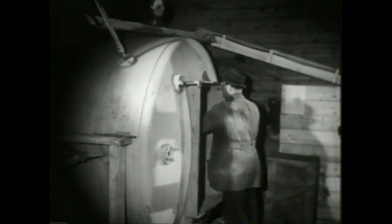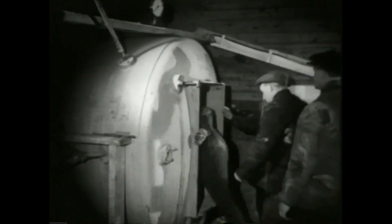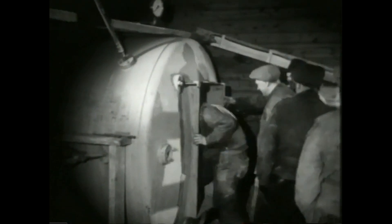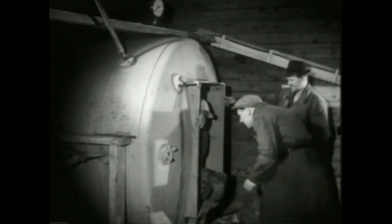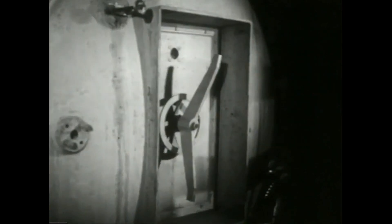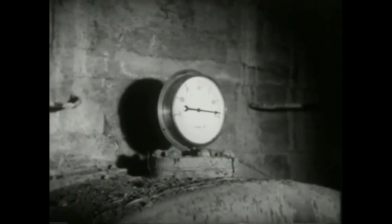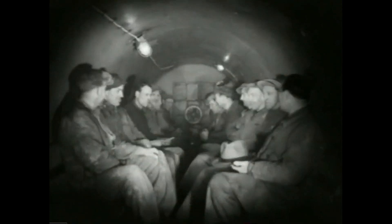Vanligvis går arbeidet sin jevne rytmiske gang her som på andre arbeidsplasser på jernbanen. Og før dagen slutter, stiger arbeiderne inn i slusen. Så stenges døra og trykket settes på. Trykket stiger ikke så fort som det kan virke her – innslusingstiden er 15–20 minutter.